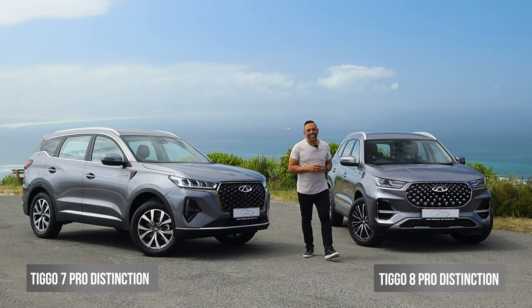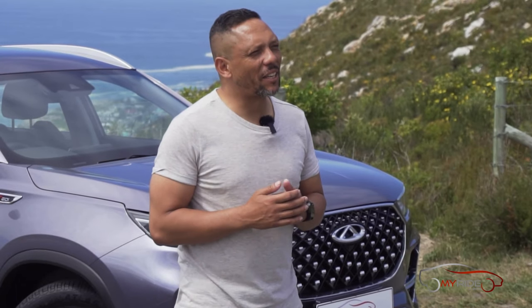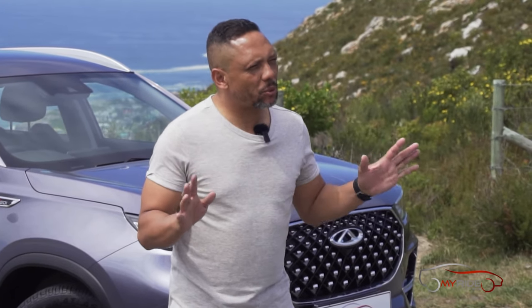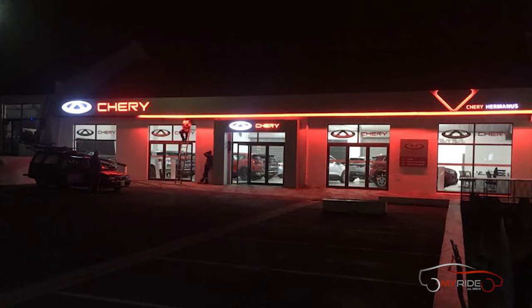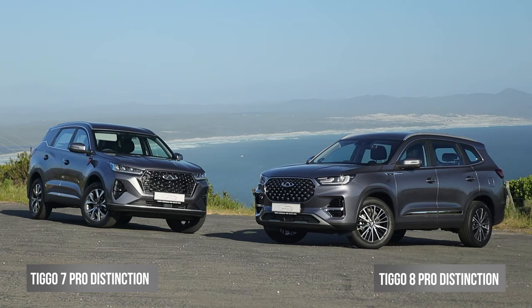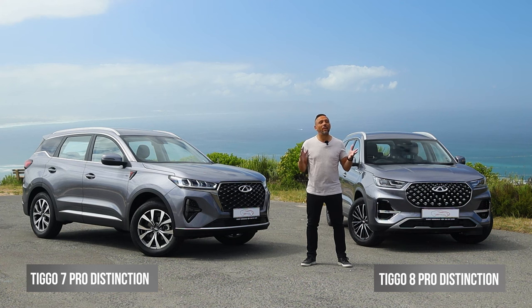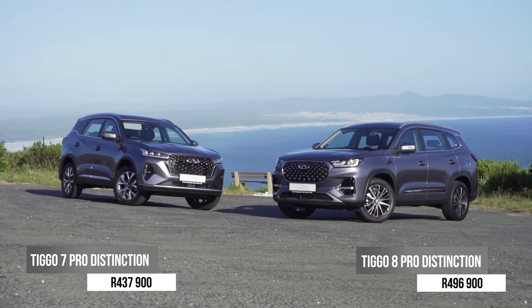If bowling on a budget had a name, it would be Tiggo — more specifically the Tiggo 7 and 8. I'm still not quite sure exactly which one is which, but that's why we're here. We're visiting the award-winning MyRide Group in Hermanus to find out from them exactly what the differences are between these two, and what you get depending on which spec you go for. The range for both starts at under 500,000.